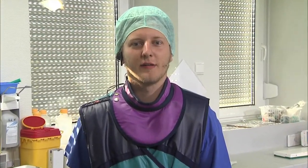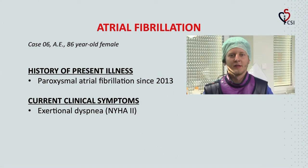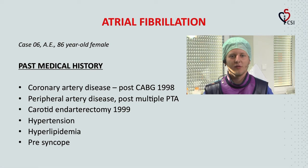Our first case today is an 85-year-old female with paroxysmal atrial fibrillation since 2013. Currently she suffers from exertional dyspnea, NYHA Stadium 2. Her past medical history includes coronary artery disease with CABG in 1998, peripheral artery disease with several PTAs, carotid endarterectomy in 1999, hypertension, hyperlipidemia, and presyncope.